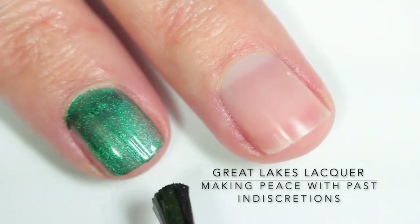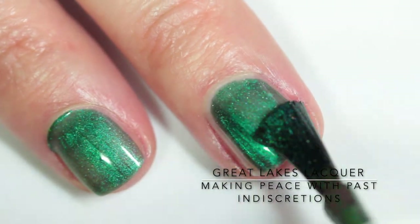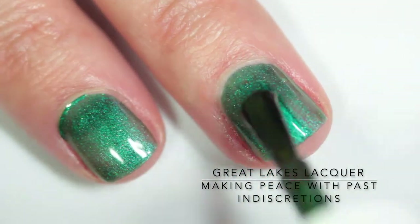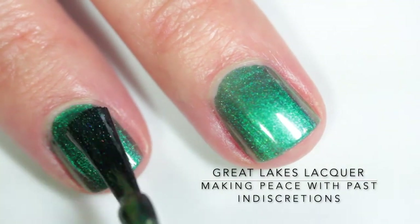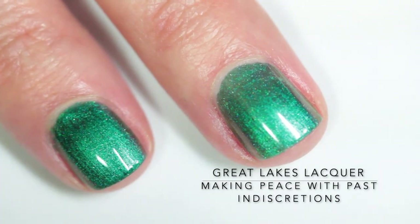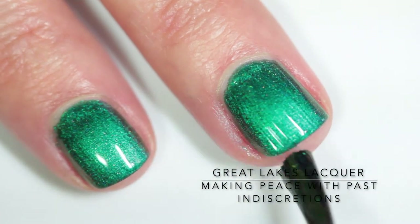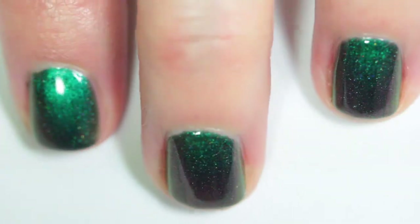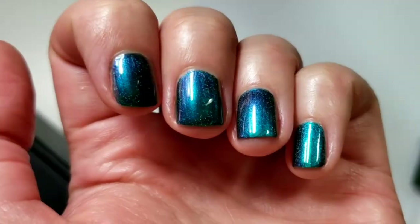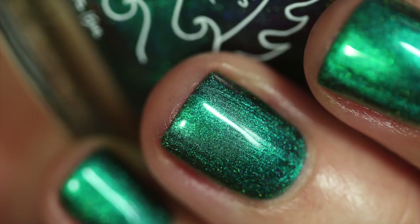The third polish is "Making Peace with Past Indiscretions," and this is an emerald green multi-chrome that shifts to purple, magenta, red, orange, gold, and green, finished with a soft linear holographic. Similar to the last one because of the direct lighting you're really just seeing the emerald green, but honestly at some angles this looks like an entirely blue polish or an entirely purple polish, and I did capture that in the photo. When I'm dancing my fingers around you can catch it — look at that. You would never guess that that's also got green in it. It's incredible.